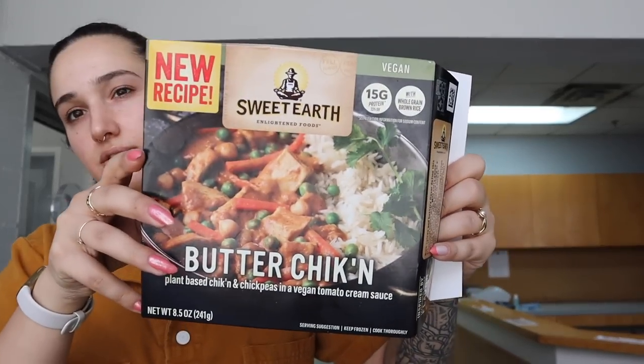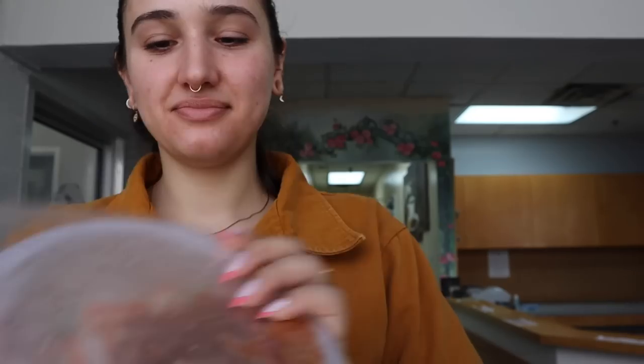Another instant meal review: Sweet Earth. Butter chicken sounds good, but wow, this is not a lot of food. It says plant-based chicken and chickpeas in a vegan tomato cream sauce. Microwave on high for three minutes. It smells mid. It literally just tastes like rubbery chicken, vegetables, tomato sauce, and a little bit of rice with a little bit of spice. There is no butteriness to this chicken at all.